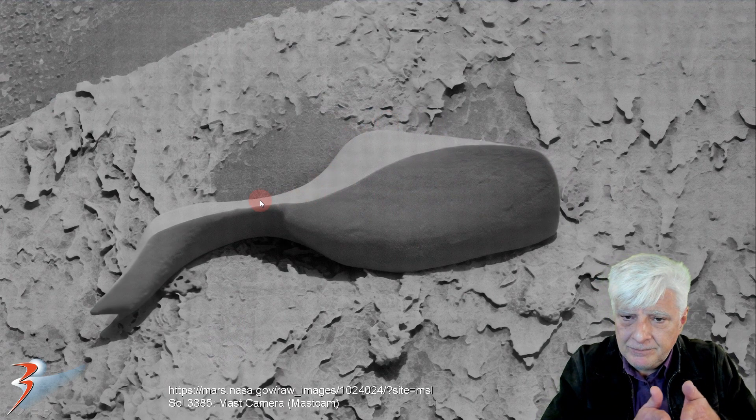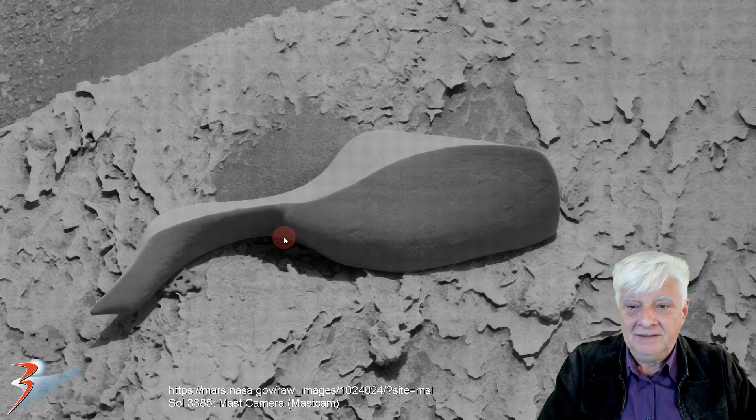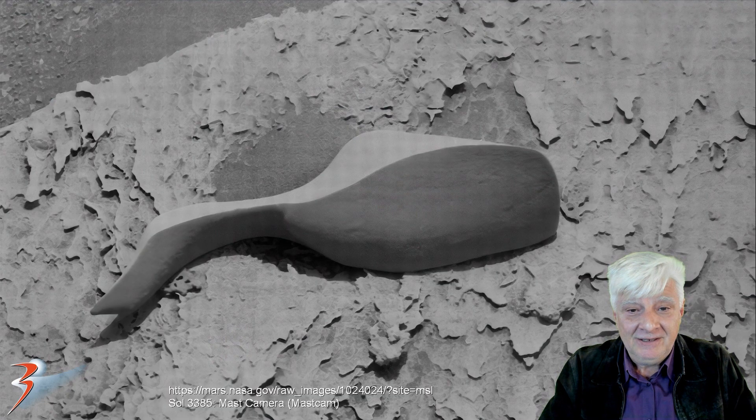And then it comes up to a neck, you could call it, over here, and then curves down in the shape of like a musical instrument. Who knows?